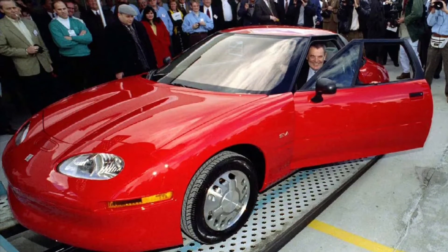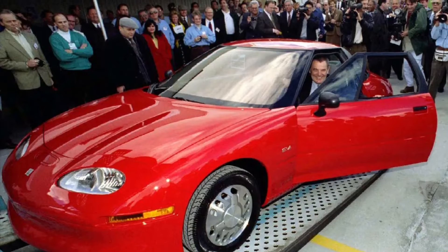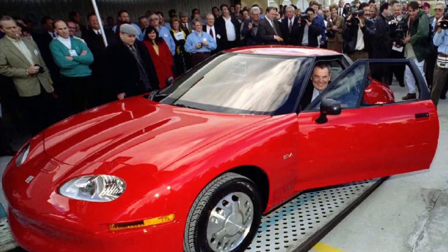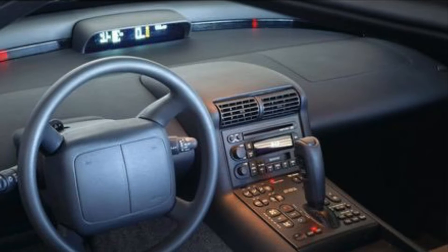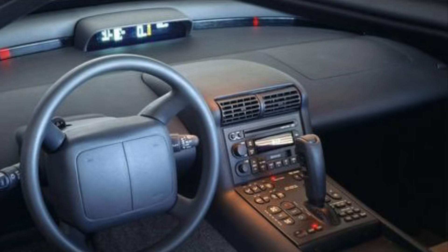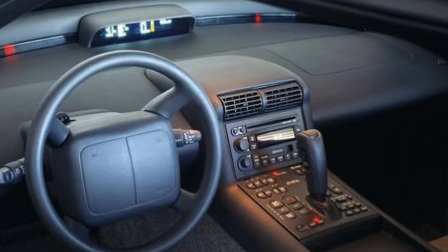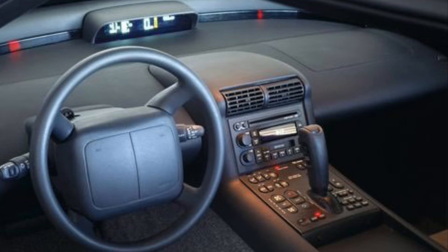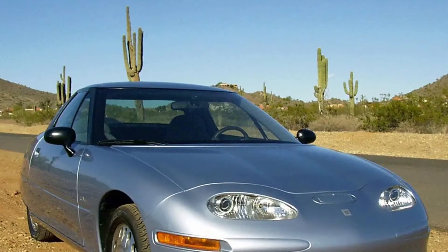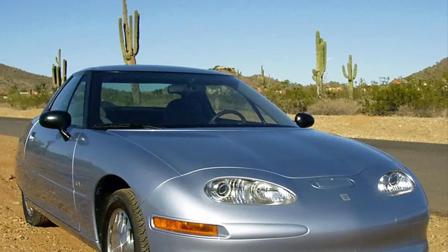Before Tesla and the widespread popularity of electric cars, General Motors had its own thing going on. The GM EV1 was the car that first brought enthusiasm and excitement to the modern world of electric cars in America, though it was only available for six years through GM direct leasing programs. The EV1 grew a relatively massive following during its time on the road, and it was one of the first mass-produced electric cars to be openly available to consumers.